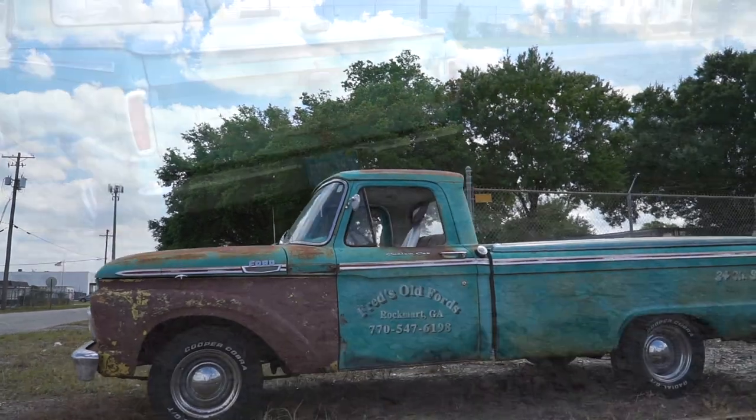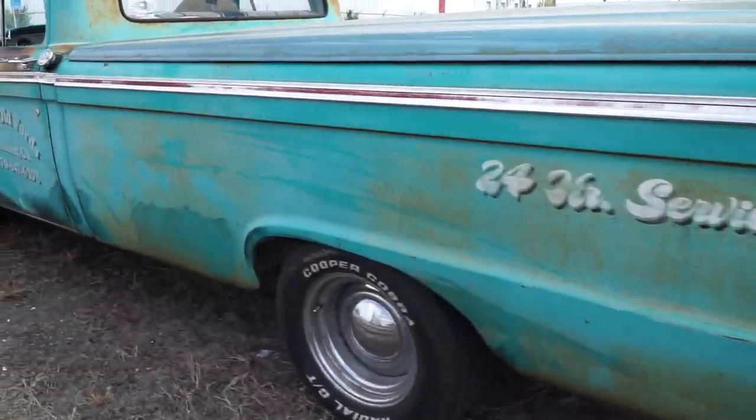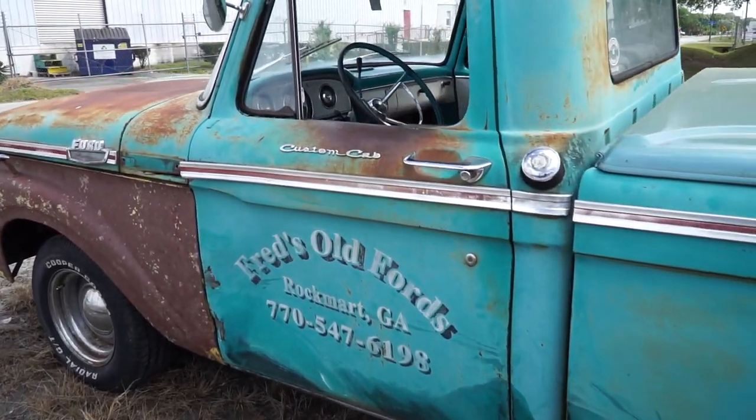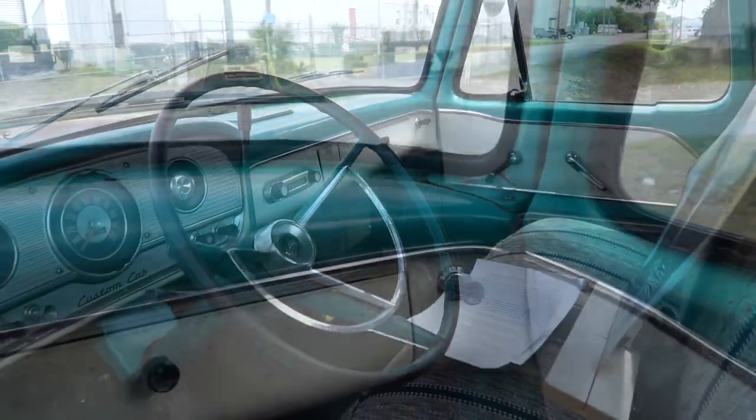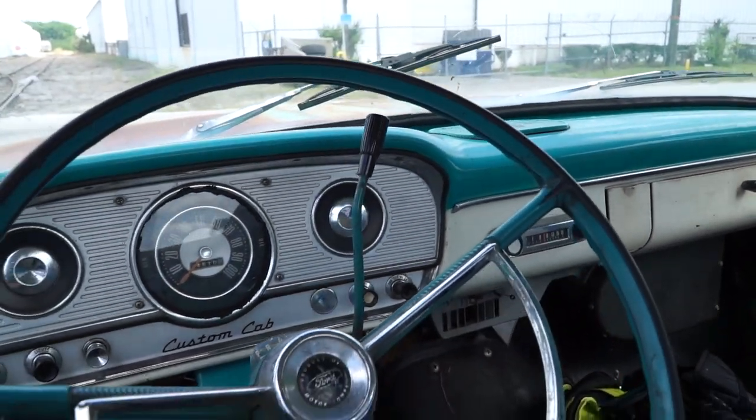Other optional features included a two-tone exterior finish, a perforated headliner, a cigarette lighter, a passenger sun visor, a driver side door armrest, and additional seat cushioning — that's on top of the 38 pounds of insulation they already gave you. Lots of cool stuff on this truck in 1964.